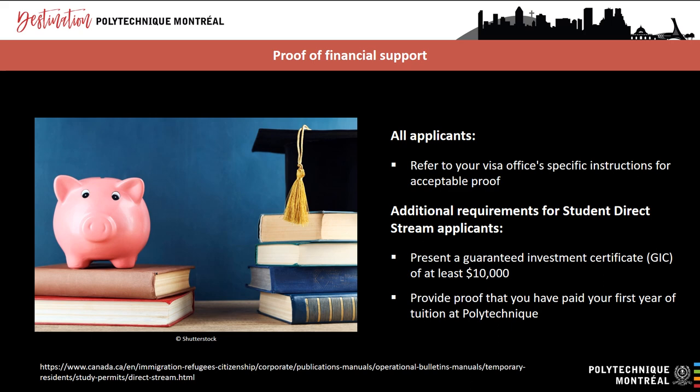The Student Direct Stream is an expedited study permit processing program for residents of certain countries. On average, you can receive your study permit within 20 days. This program is available to residents from Morocco, Senegal, China, India, Pakistan, Vietnam, and the Philippines. For SDS applications, you'll have to submit additional documents beyond those required for regular applications, some of which are to prove your financial capacity. Among other things, you are required to present a guaranteed investment certificate (GIC) of at least $10,000. GICs are Canadian investments with a guaranteed rate of return for a specific period, and the funds are held in an account that you cannot access until you arrive in Canada. Participating banks include Desjardins, RBC, Scotiabank, CIBC, and HSBC.